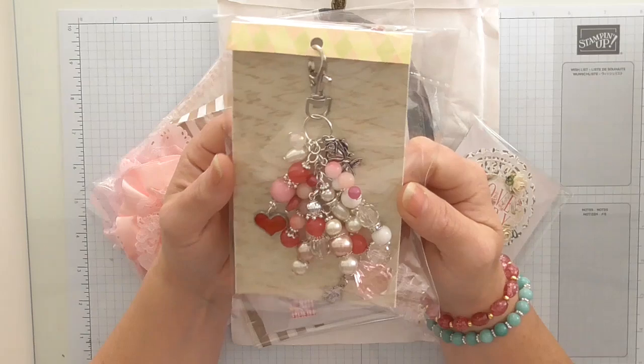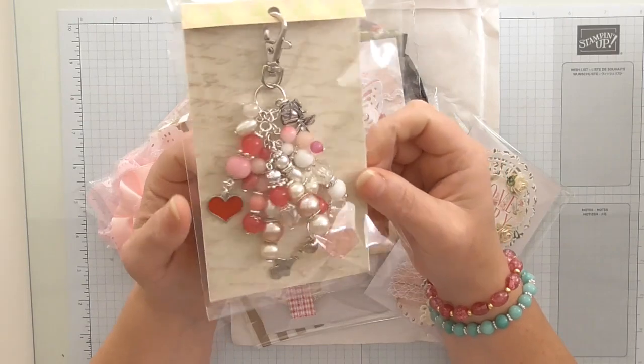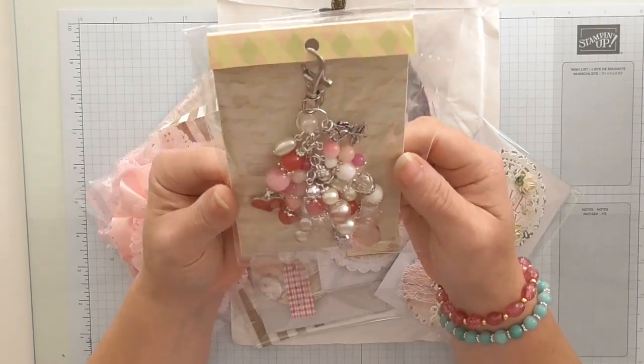So look at this — this is a handbag charm, and she's made all of that, added all the beads one by one. How beautiful is that? This was one of the swaps over on the swap group and she must have made an extra one. Absolutely beautiful.